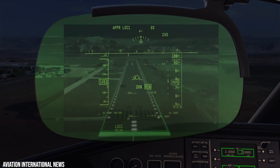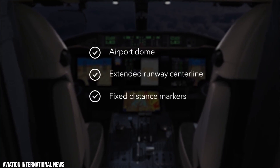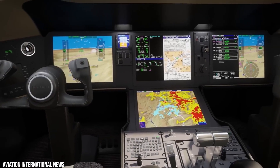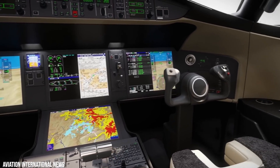The advanced weather radar for predicting wind shear, airport moving maps, real-time air traffic, and an upgraded terrain database that serves as a digital depiction of the terrain's elevation are also part of the Global 5500's avionics system.